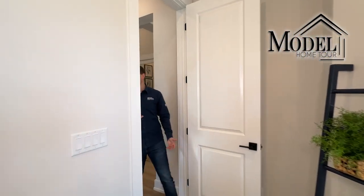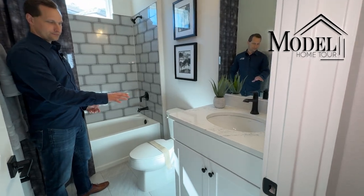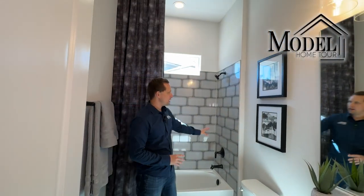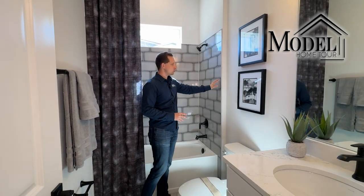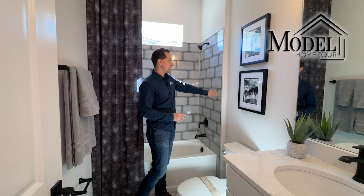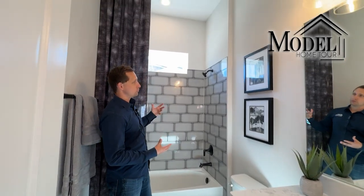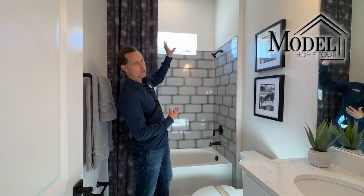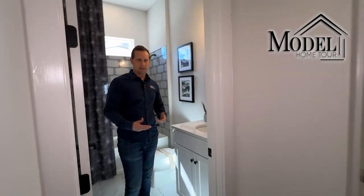Moving forward we're going to check out the first bathroom. This bathroom has a single vanity with quartz countertop and white cabinets. They also did a nice really thick subway tile — a little different from what we've seen in other videos, but it has a gray tone with a dark gray almost black border that makes each tile stand out individually. One thing they did not do here that they have done in past models is tile up to the ceiling. Let me know in the comments — do you prefer tile up to the ceiling or not? Either way, still a great space for kids or guests.